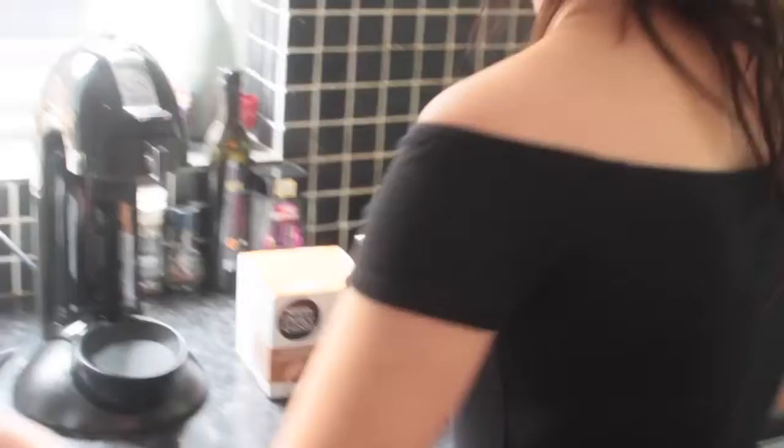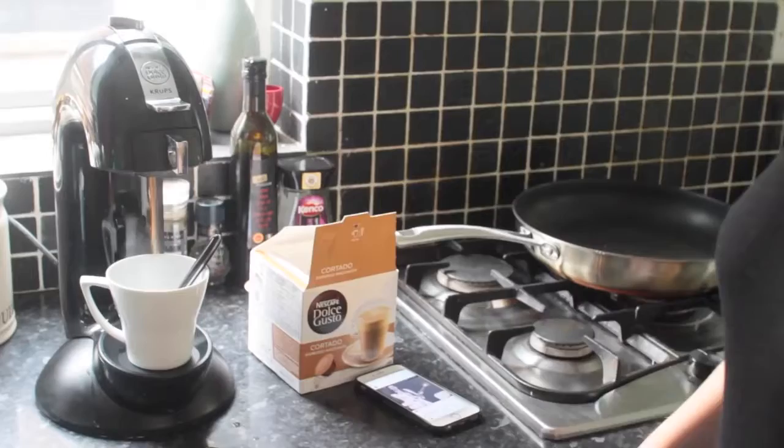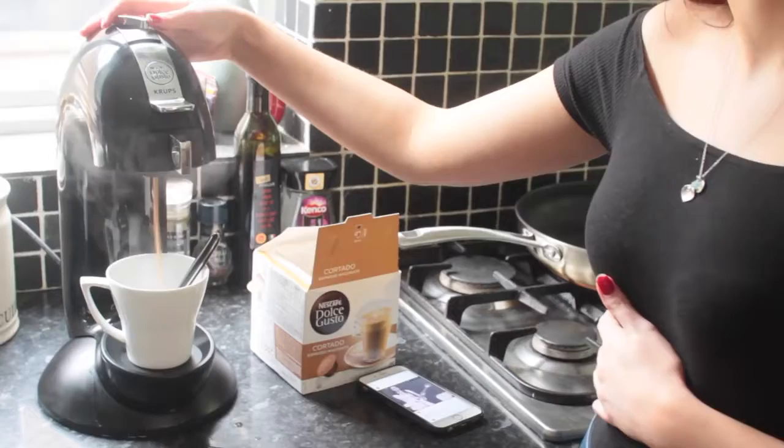After breakfast I like to have some coffee. I'm using — I don't know what it is exactly, it's like K-cups, like a Keurig-style coffee machine. So I have a cup of coffee — the coffee, woo!